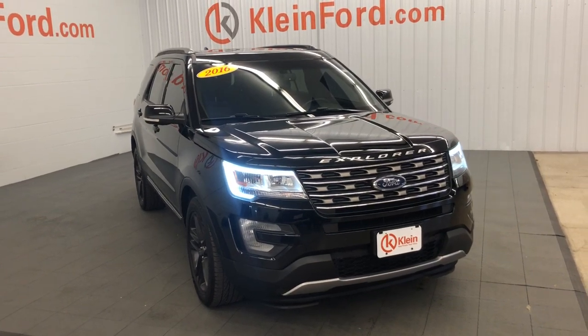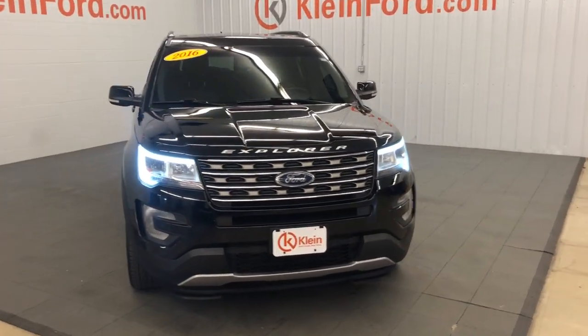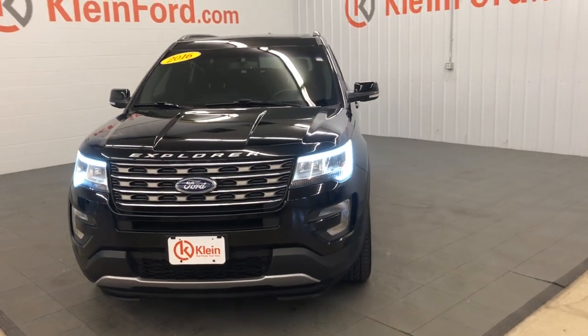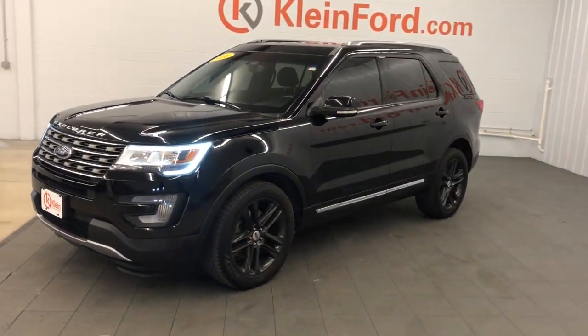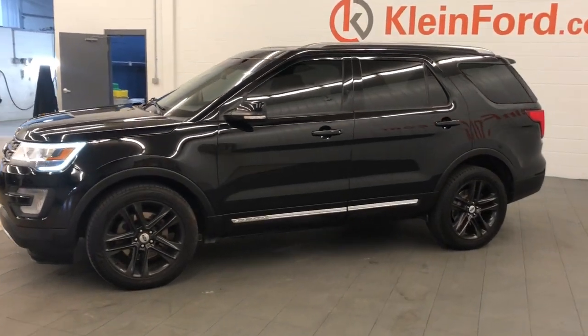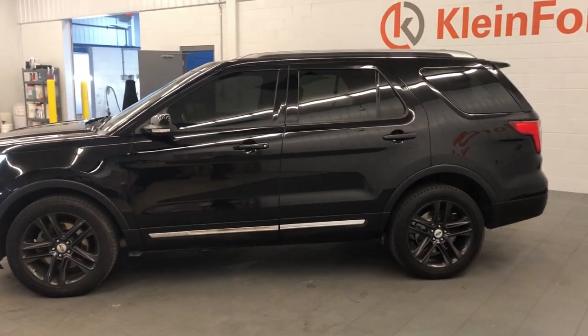Can you see yourself in the 2016 Ford Explorer? This vehicle is an outstanding buy with fewer than 150,000 miles on the odometer. Take on every project with confidence in this spacious, versatile Explorer.